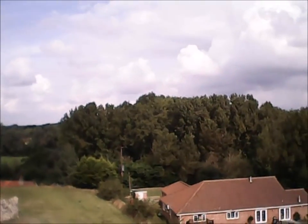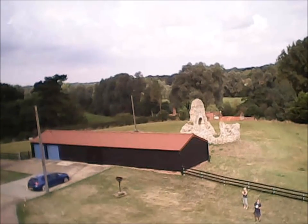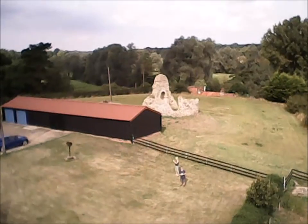Swinging around, here are the chapel ruins again, dating back to about 1100. The outbuilding to the left of the ruins is the one that, next year, we're planning to convert to a new chapel, along with extra bedrooms.